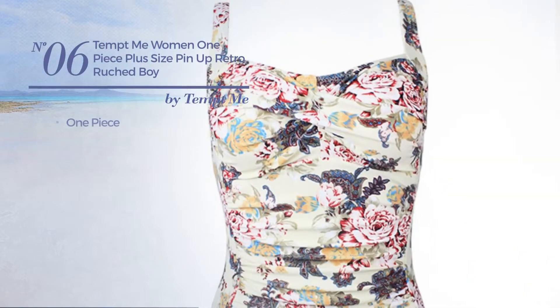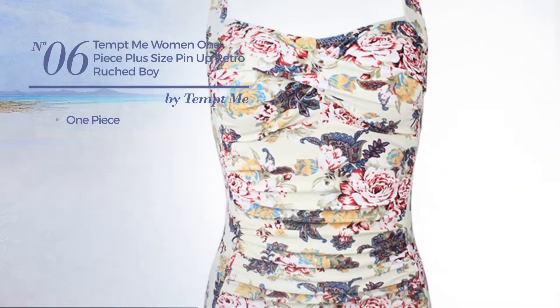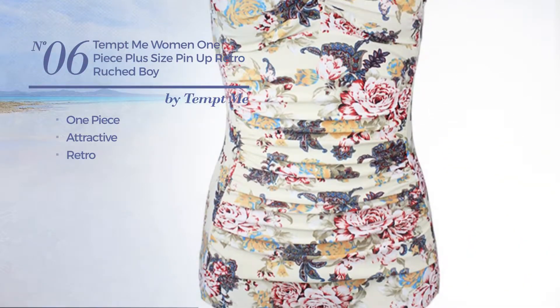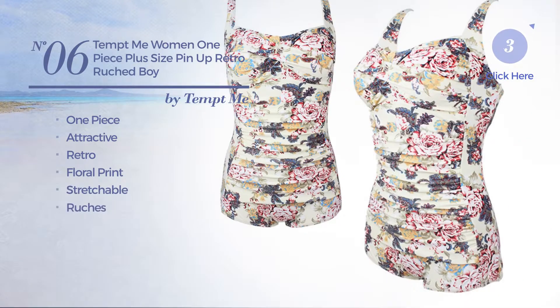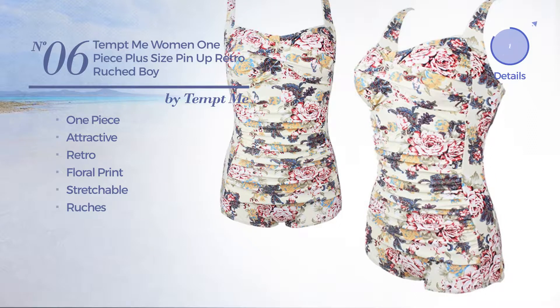Number six: a one-piece swimsuit featuring an attractive retro design with floral print, produced with stretchable material and styled with ruches, available in three colors.